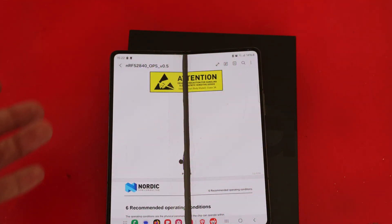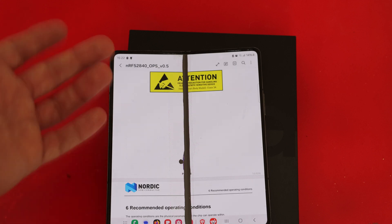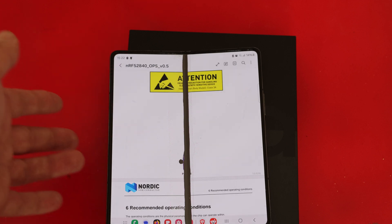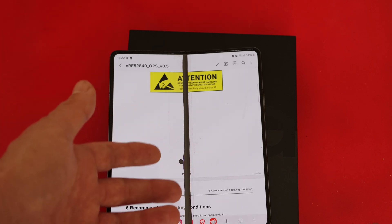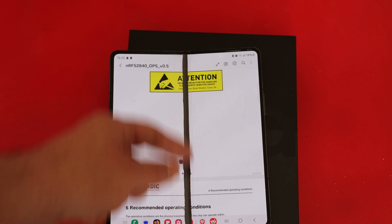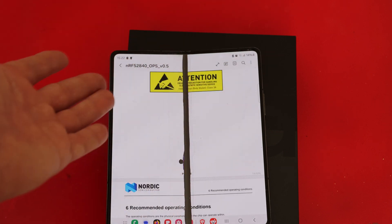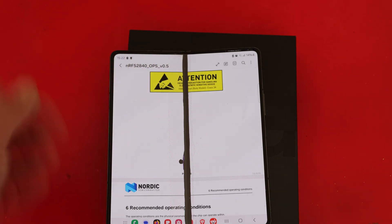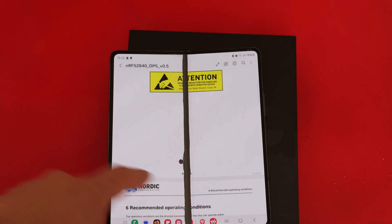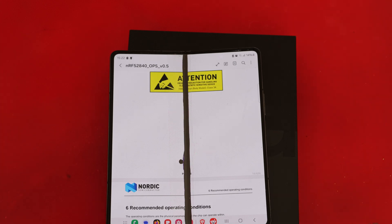A few moments later: I returned from the Samsung repair center and they rejected my warranty claim. They said it was a user mistake. I did not agree with their reasoning and escalated it, however my claim was again rejected by three other engineers. The repair cost they quoted me was around 600 euros, so they are basically telling you to buy a new phone. And on top of that, an additional circle of damage appeared on the screen during their inspection.